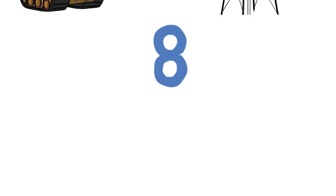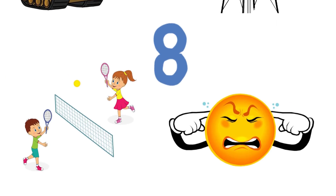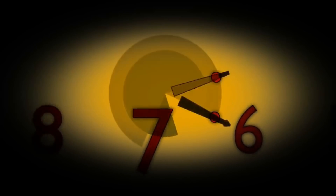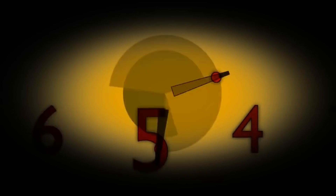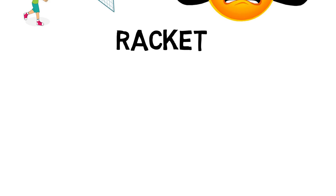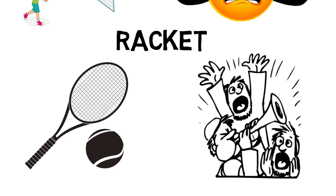Question eight: Tennis — Noise. The answer is Racket. Tennis racket, noise racket.